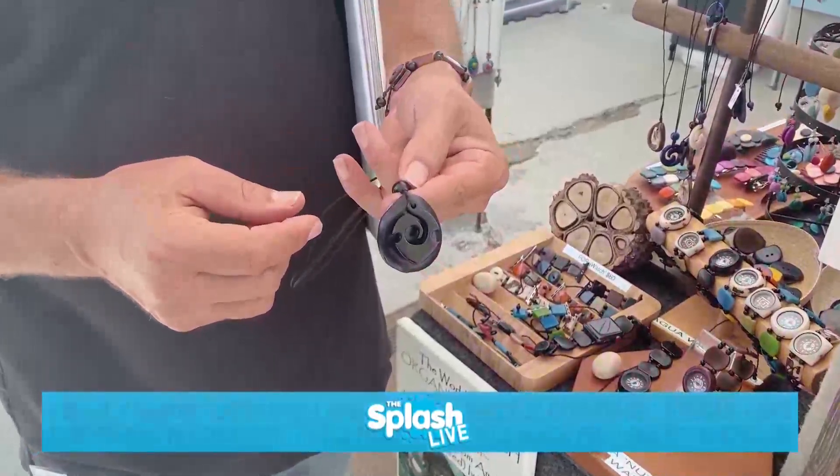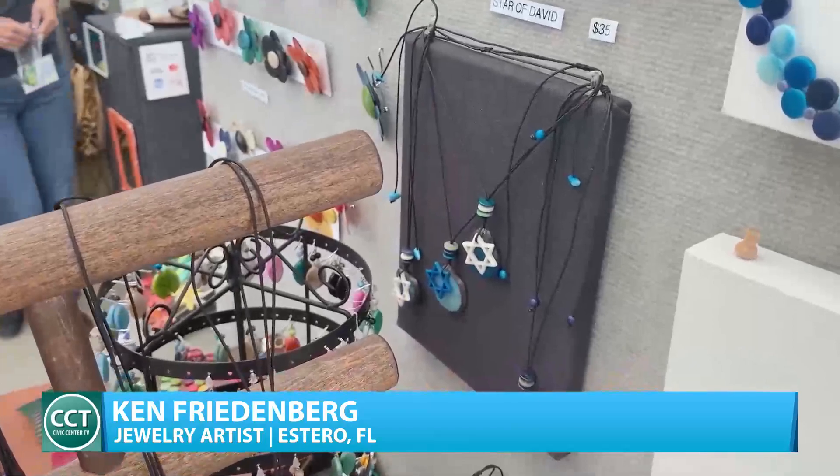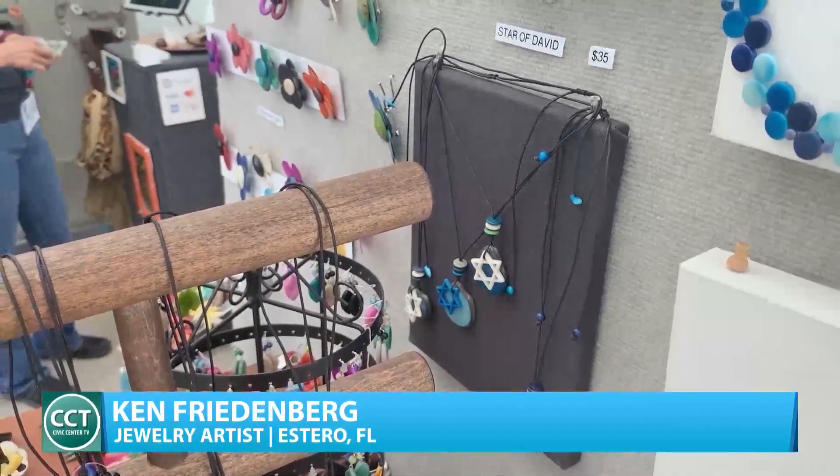Ken Friedenberg joins our coverage of the Orchard Lake Fine Art Show. Artists like Ken and his wife Mako come from all parts of the US and around the world for this show — it's their third or fourth time here. The clientele is really good, and because of sponsorship from a Jewish organization, they were asked to make the world's first organic Star of David. Ken did the first ones with a Dremel and dental tools, which took three times longer, so they invested in a laser cutter specifically for this show.